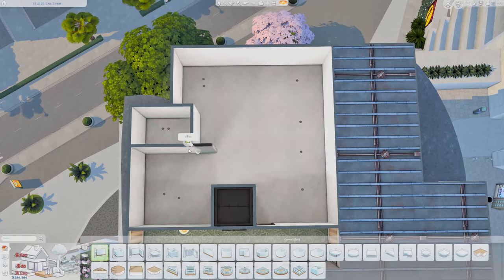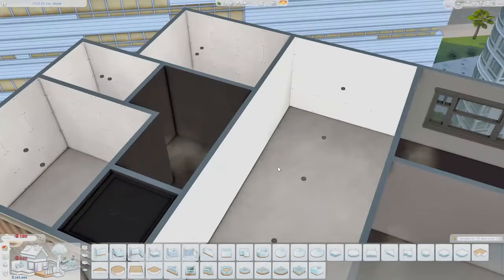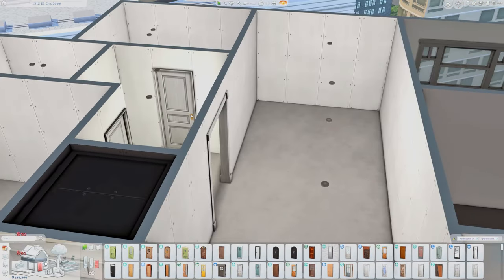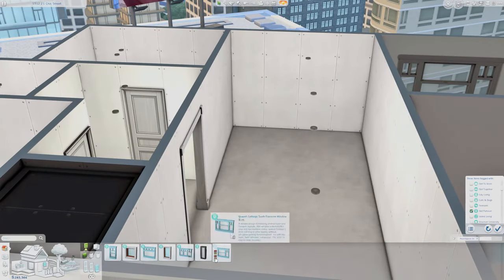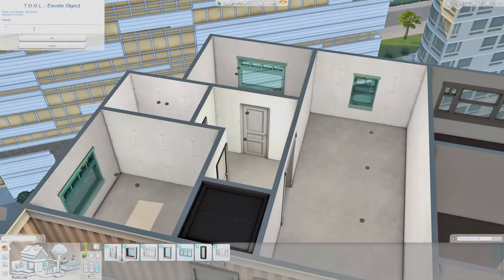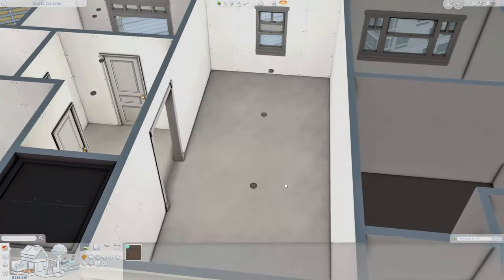Hey guys, it is Miss Simrino. If you are returning to the channel, welcome back, and if you're brand new, I am very excited that you decided to join me here today for another apartment renovation. We are at 1312 21 Chic Street, which is Penny Pizzazz's apartment — one of my favorite apartment units in Sims-shuno.